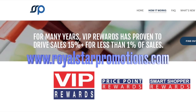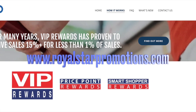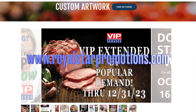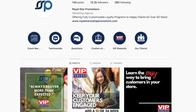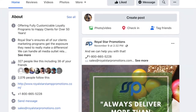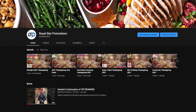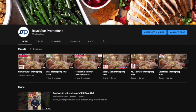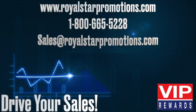Check out our website, royalstarpromotions.com, to see what's new across the continent. Visit our Royal Star Promotions Instagram and Facebook as well as our YouTube channel for the latest videos and more creative solutions, all designed to drive your sales.